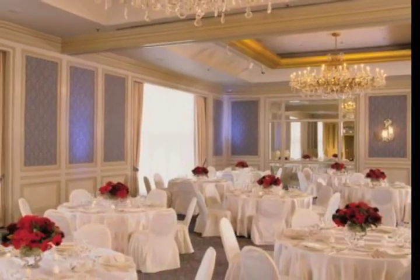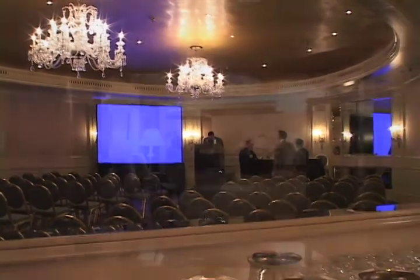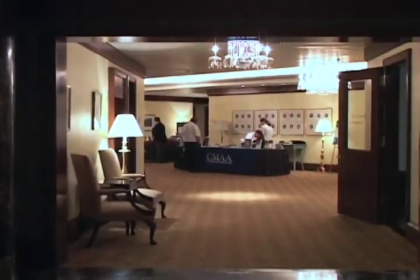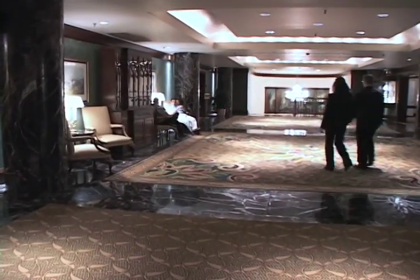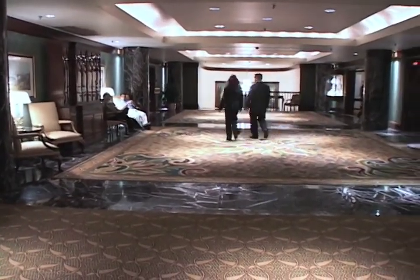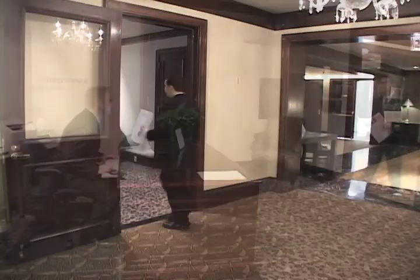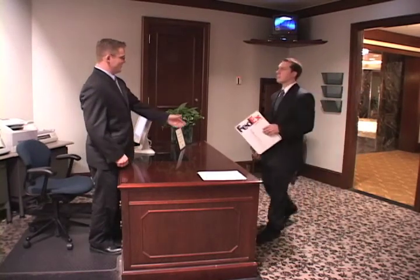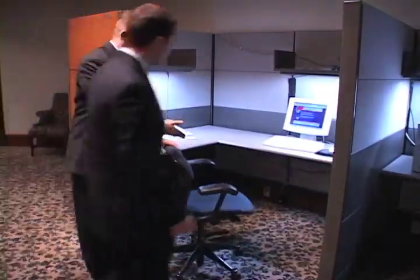With over 20,000 square feet of meeting space, Hyatt Regency Boston attracts business travelers from all over the world. In order to fully accommodate such travelers and ensure that business productivity does not suffer, the Hyatt Regency Boston provides a complete mobile office. Located on the fourth floor of the hotel, the Business Center supports all of your business needs, with a dedicated hotel staff ready to assist you at any time.